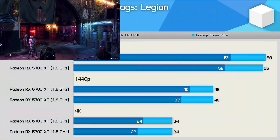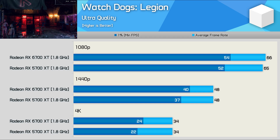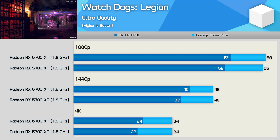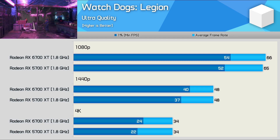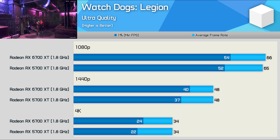Right away, this is quite interesting, though not totally unexpected. In Watch Dogs Legion, we're seeing very similar performance when matched at the same clock speed. The average frame rates are identical at all three tested resolutions, though the 1% low performance for the 6700 XT was consistently better by a 4-9% margin depending on the resolution.